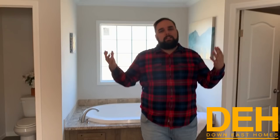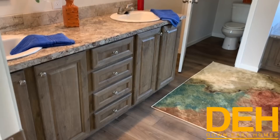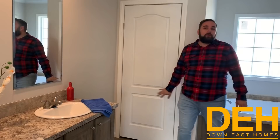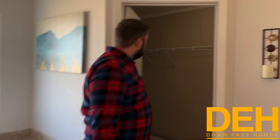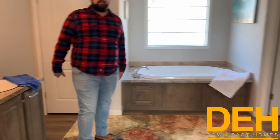Remember, these homes are built off-site and ordered specifically to you. Just because we show you a home that doesn't have what you want doesn't mean you can't get it — you can order it exactly how you'd like. We do have a separated toilet area and a walk-in closet as well, with plenty of space — you could even put a little stool in there to get ready in the mornings.